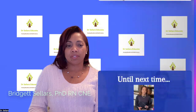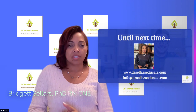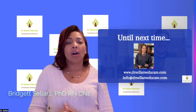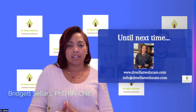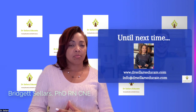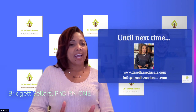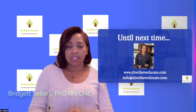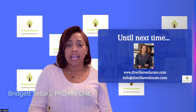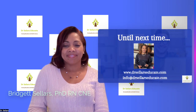We hope this information has been helpful as you continue closing your knowledge gaps. Until next time, you can reach us at info@drsellersedcuate.com and review all of our services and programs on our website at drsellersedcuate.com. We hope this snapshot has helped you close knowledge gaps — ones you knew about or new ones you've discovered. Remember to go back to chapter 14 in Billings and Halstead and appendix A in Dr. Caputi's review book if you have that resource. Have a great one everybody!